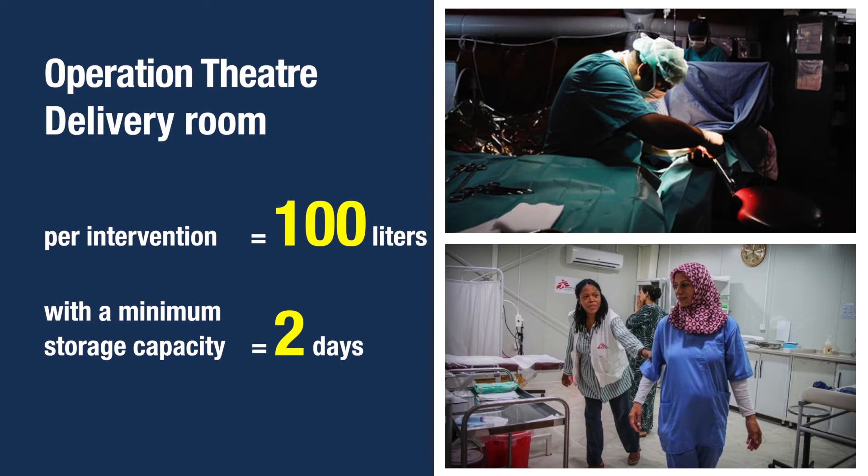Needs are even greater for the operation theatre and delivery room. Here the standard is calculated per intervention, not per person per day. Surgical theatres and delivery rooms should ideally have their own water storage to guarantee continuity of these vital services.